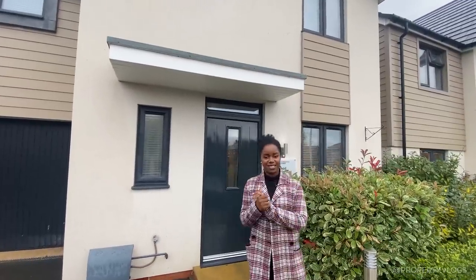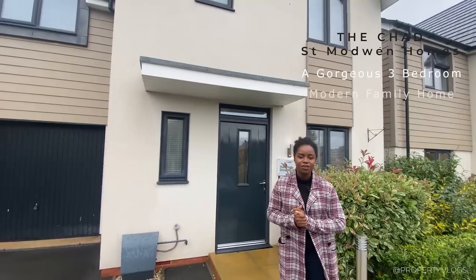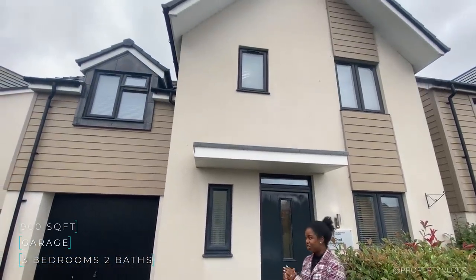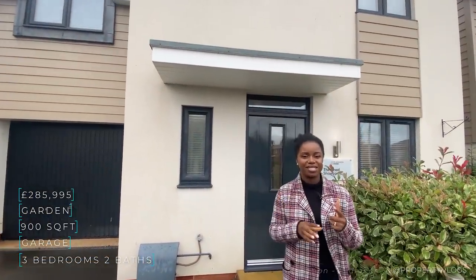Welcome to another installment of Property Vlogs. Today I'm so excited to share with you a tour of this gorgeous three-bedroom house by St. Maudrin Homes. It's a new-build property with a lot of quirky features. If you're curious to see what's inside this beautifully clad and rendered property, stay tuned and we'll tour the whole thing together.